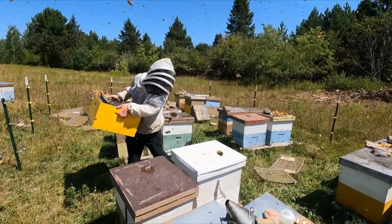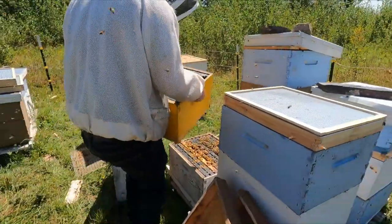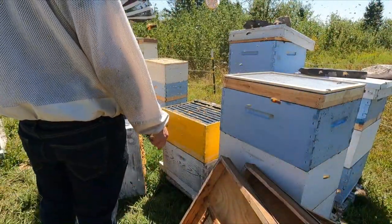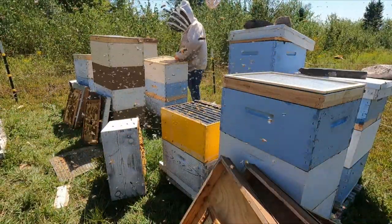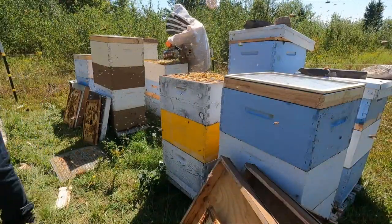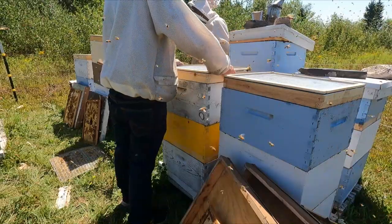That's a lot of bees, Uncle Ed. We're going to take the bees for you. Robber bees trying to get in here.